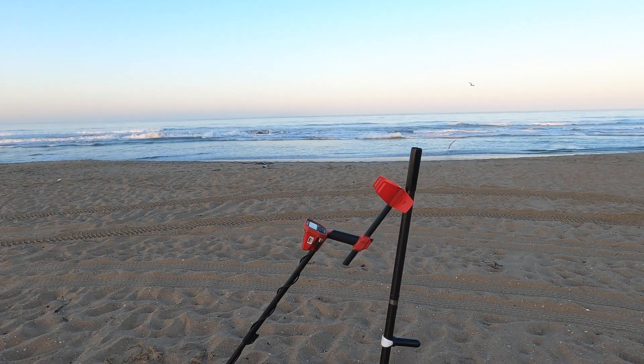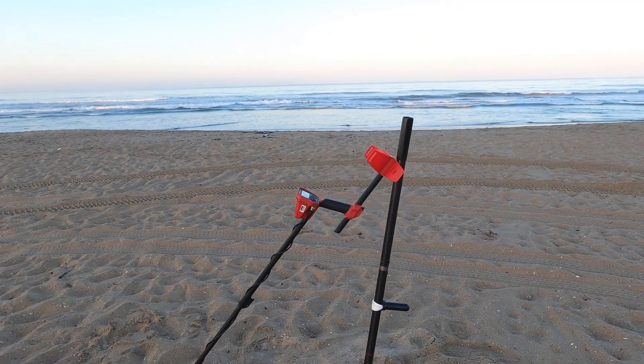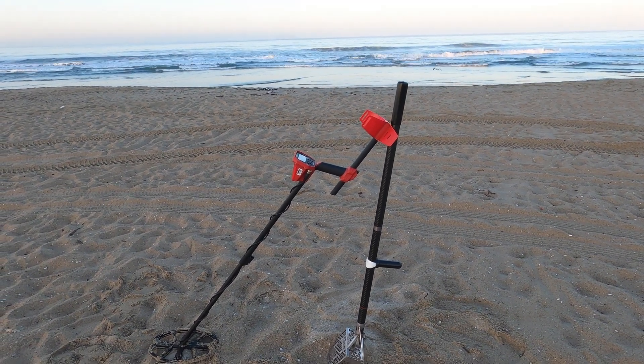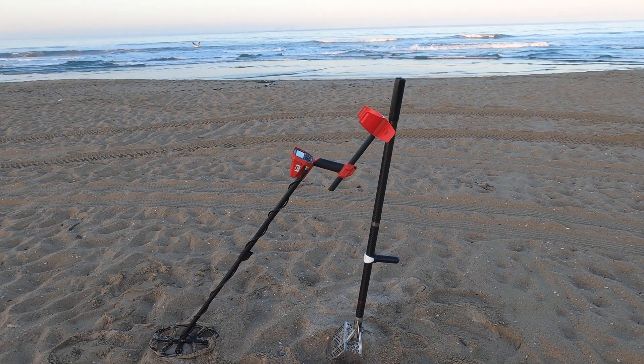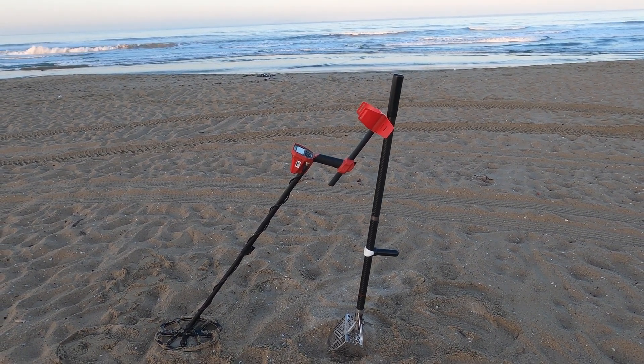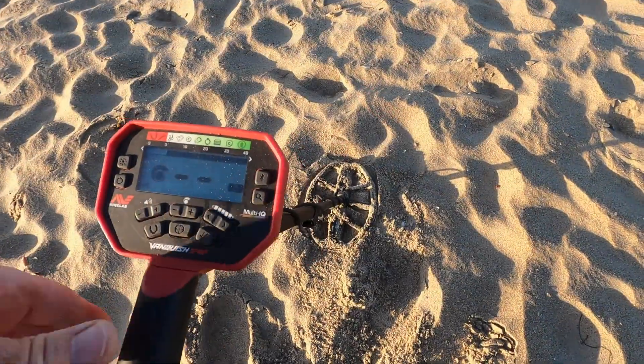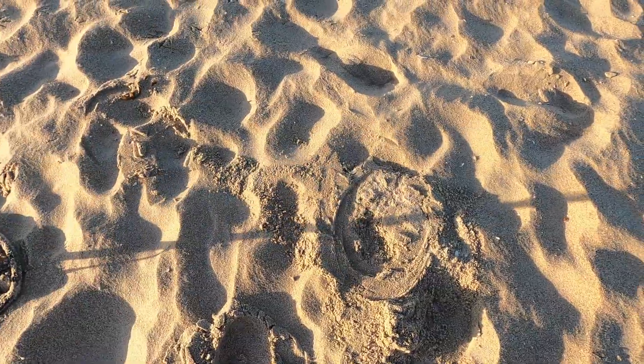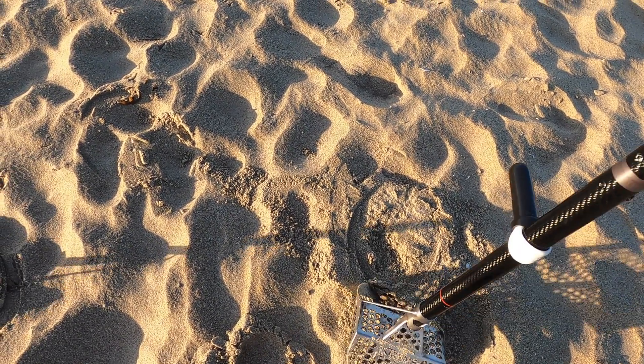Good morning, Digging SoCal here at the beach today — we're in Huntington Beach. It's going to be fairly warm today so we're getting started real early, about six o'clock. Normally I've been using the Equinox 800 here at the beach, but today I decided to bring down the Vanquish 540. I had a lot of questions regarding whether it would do well in the sand and the wet, so we'll find out.